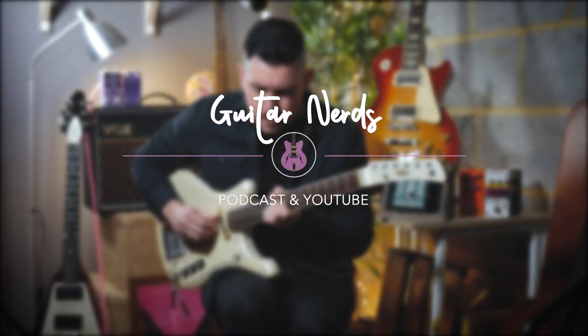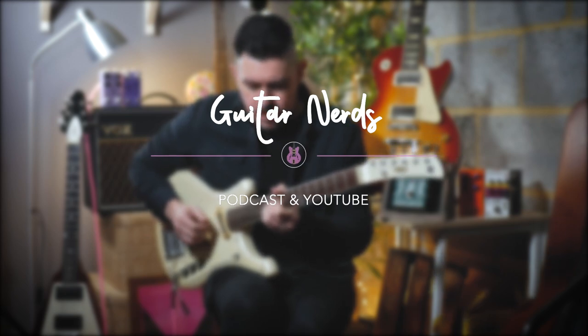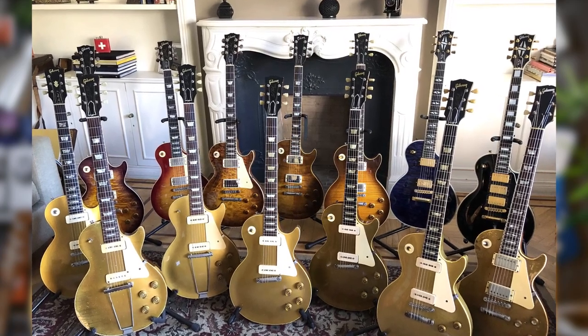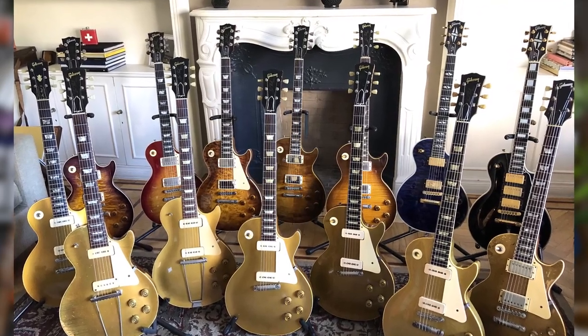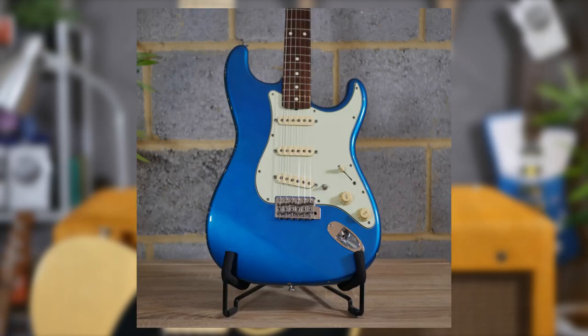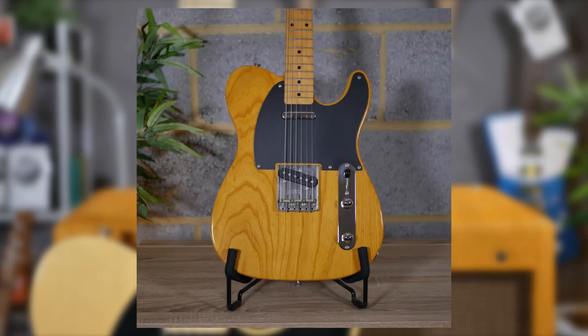From the birth of the electric guitar to now, a number of models have stood out from the crowd to become the legendary classics of today. Imitated a million times by a thousand other brands, copied over and over and revered as the ultimate of instruments — the Les Paul, the Stratocaster, the SG, the Telecaster.